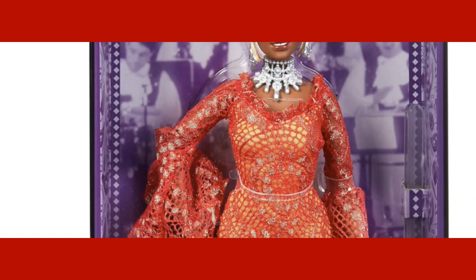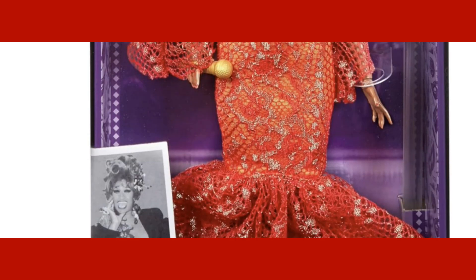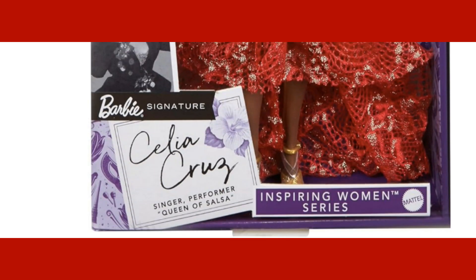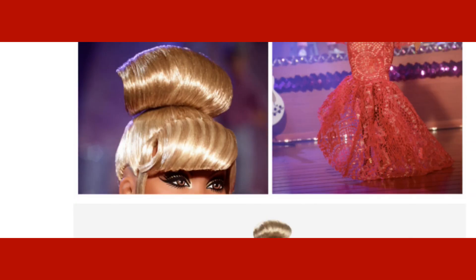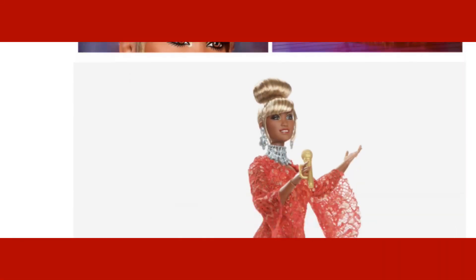Such a pretty doll. This is a Barbie Signature doll — she's an inspiring woman from that series, and these are Mattel's creations. Mattel is doing a really great job showing off these wonderful looking dolls. It really makes all doll collectors want to go out and get them or purchase them.